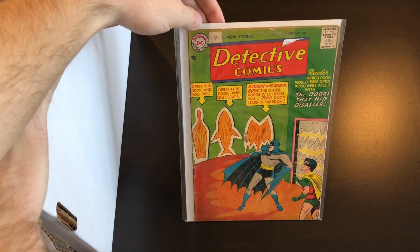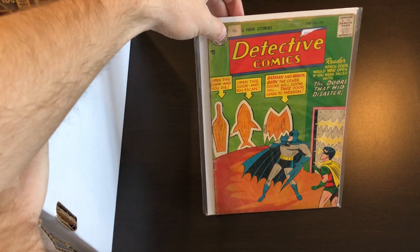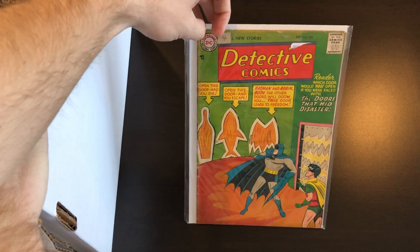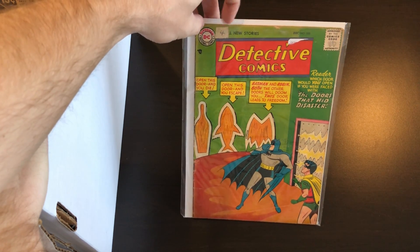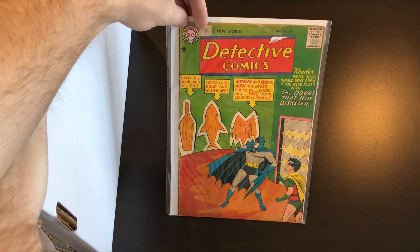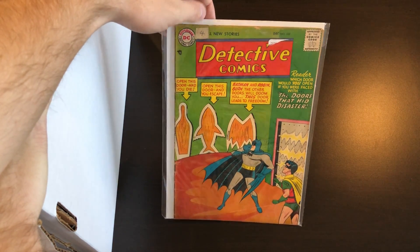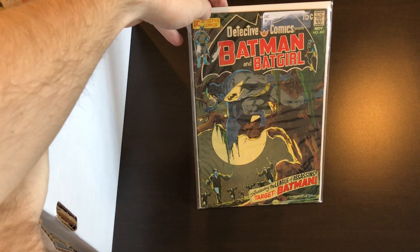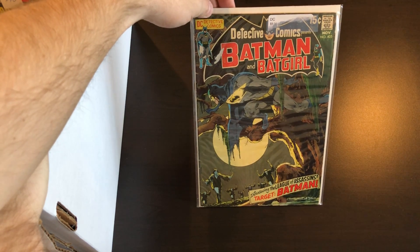We have Detective number 28, and this book is from the same collection I described a while back where the owner would mark his earliest issues — instead of going by issue number or title, he would mark off the earliest issue dates. This is his fourth oldest book, I believe, as it was explained to me when I bought it. Up next is another Detective key: number 405, the League of Assassins.